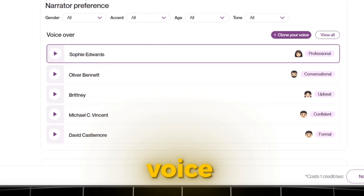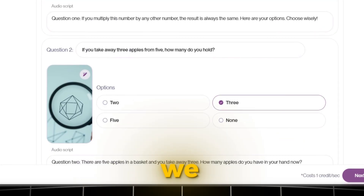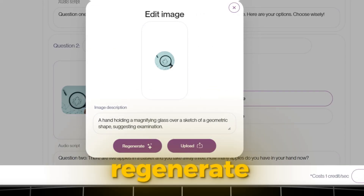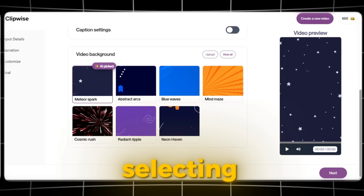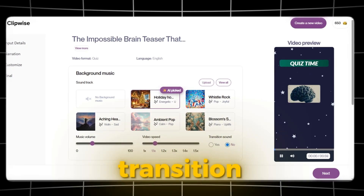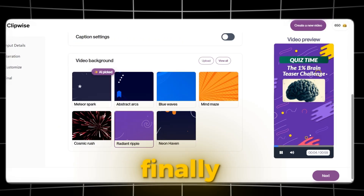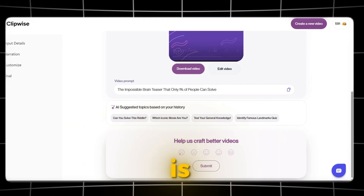Next, we choose the narrator's voice — we have options like male, female, or even a child's voice. If we don't like the script or images, we can regenerate them. After finalizing those details, we move on to selecting a background music track. We can adjust the volume and speed, and even add transition sounds if we want. Finally, we click Generate and wait a few seconds. Boom — the video is ready to download.